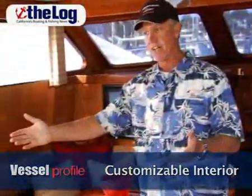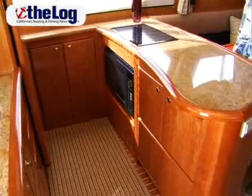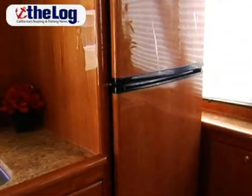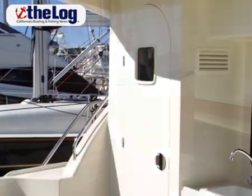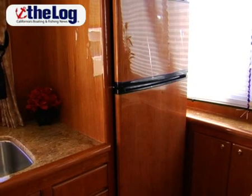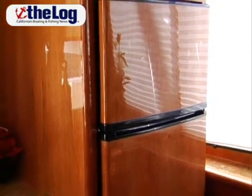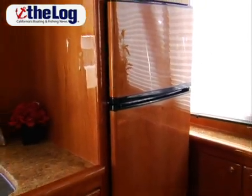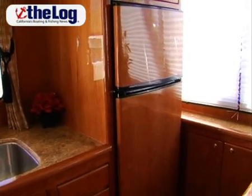We have an aft galley design which is really a very nice design for this boat because we have the cockpit head outside in the cockpit and that area is not usable for windows, so it's a great place for the refrigerator. Having a forward-facing refrigerator on any boat is a good idea because the food and contents tend to slide aft, away from the door, as opposed to into the door — so many aft-facing refrigerators have a problem of contents falling out when you open the door.